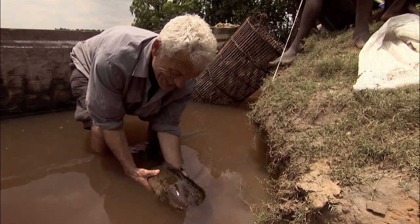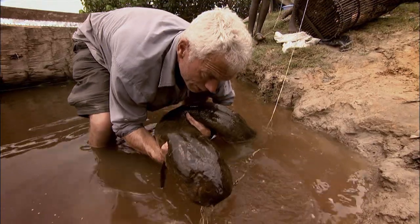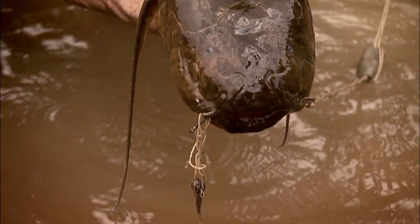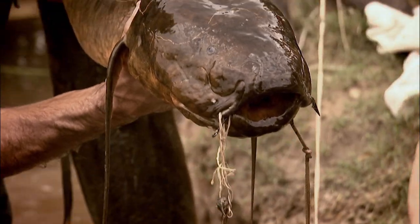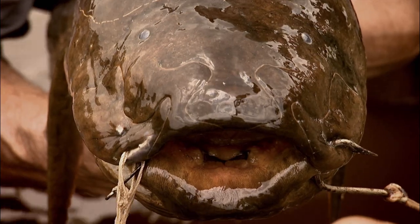They call this an eel and I have to say it's the most impressive eel that I've ever seen. Lungfish are ancient creatures predating all animals that walk on land. When I look at a beast like this, Mamiwata no longer seems such a stretch of the imagination.